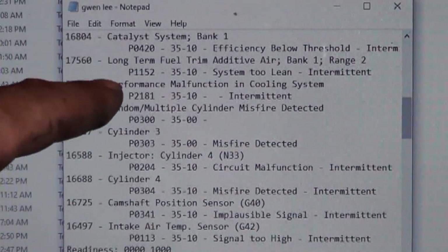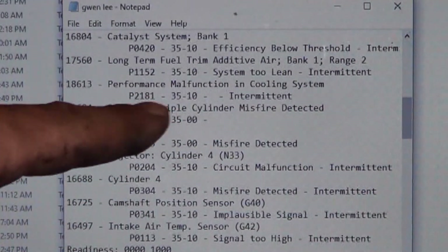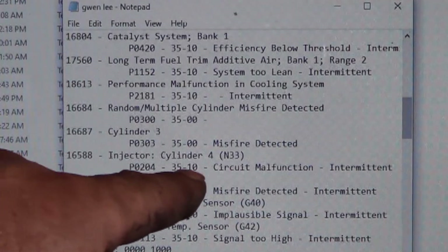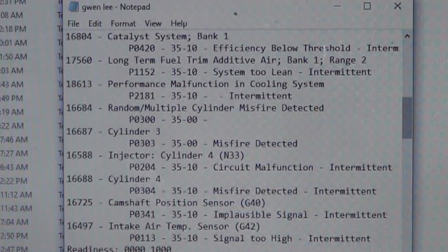The codes include: P0420 catalyst efficiency, P1152 long-term fuel trim, performance malfunction cooling system — that usually means a stuck thermostat — random cylinder misfire, cylinder 3 misfire, injector for cylinder 4, cylinder 4 misfire, camshaft position sensor, and intake air temperature. That's a bunch of trouble codes.